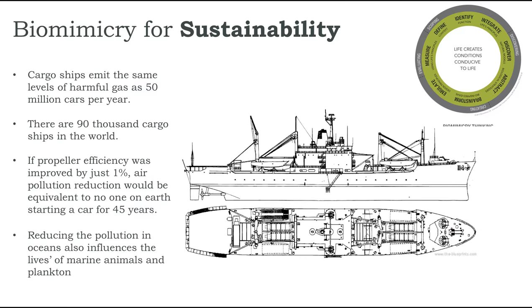Before proceeding to experimentation it's important that we take a look at the possible outcomes of the project, which brings us to collecting data and calculating the possible implications. Using statistics from strongly backed sources: cargo ships emit the same levels of harmful gases as about 50 million cars per year, there are around 90,000 cargo ships in the world, and if propeller efficiency was improved by just one percent, air pollution reduction would be equal to no one on earth starting a car for 45 years.